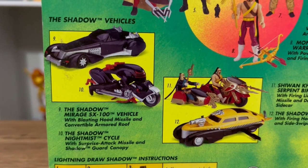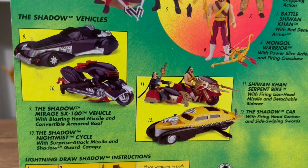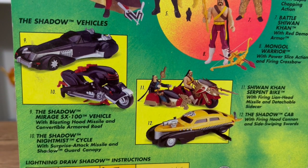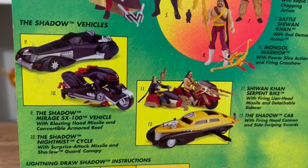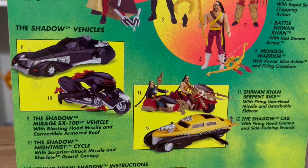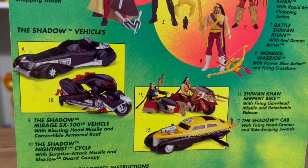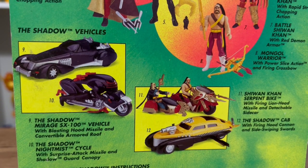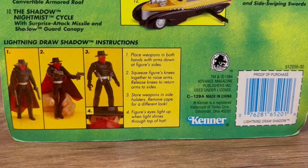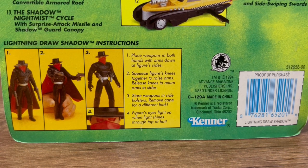We have some vehicles: the Shadow Mirage SX-100 with blasting hood missile and convertible armored roof, the Shadow Night Mist Cycle, Shiwan Khan's Serpent Bike, and the Shadow Cab with firing hood cannon and side-swiping swords. I want to get the taxi cab — I have the Serpent Bike and need the Shadow Night Mist Cycle to complete the collection. I have a lot of the action figures; just need a couple of the bad guys to have them all.